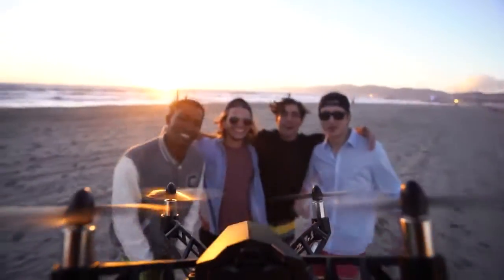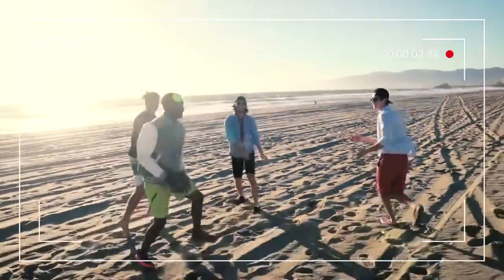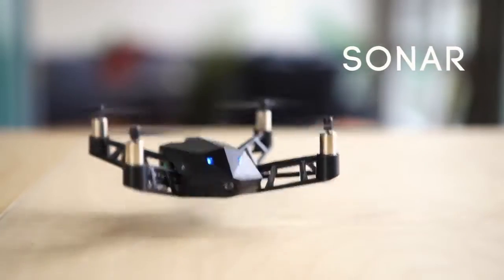it will follow you wherever you go. At only 3 ounces, its compact and lightweight design allows you to take it with you anywhere. You can even set the Kudrone to follow you and track you, so you can capture that perfect ride. Infrared and sonar sensors let you fly, even indoors.